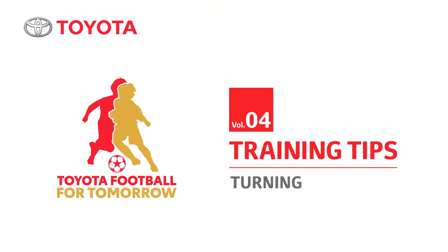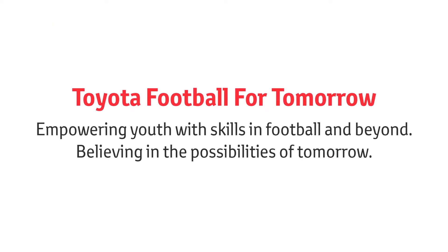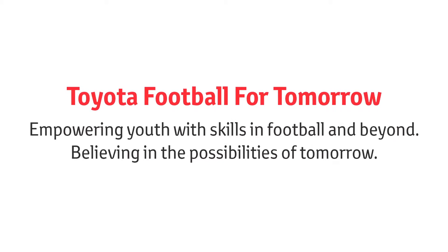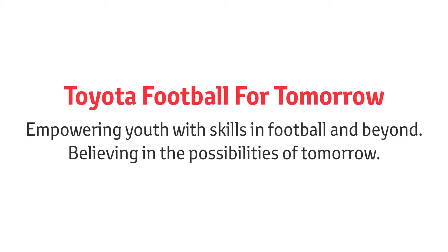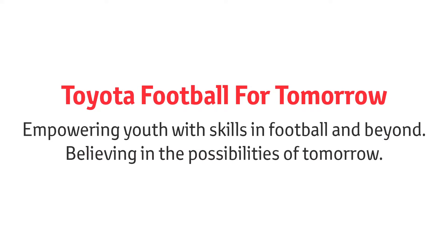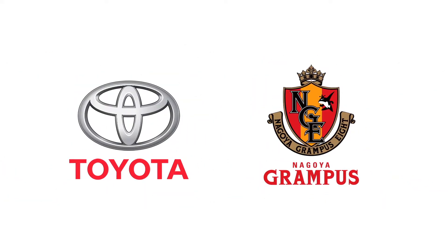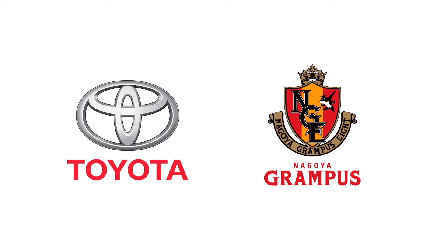Welcome to the Toyota Football for Tomorrow training tips. Let's get started. Toyota Football for Tomorrow empowers youth with skills in football and beyond, to enjoy the thrill and joy of moving together and to believe in the possibilities of tomorrow. This is inspired by Toyota's vision to provide the freedom of mobility to all.